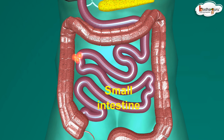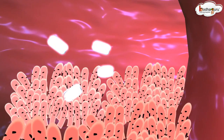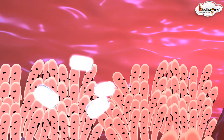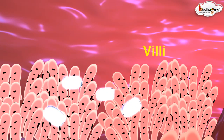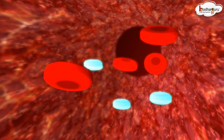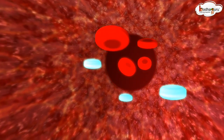The nutrients get absorbed by the small intestine walls, which are full of blood vessels. The inner wall of the small intestine has small finger-like projections called villi. Each villus has many blood vessels, so the villi absorb the liquid digested food, which then enters the blood vessels.